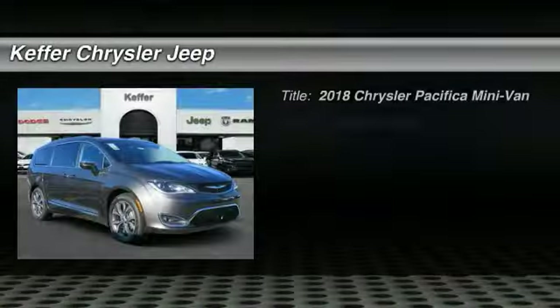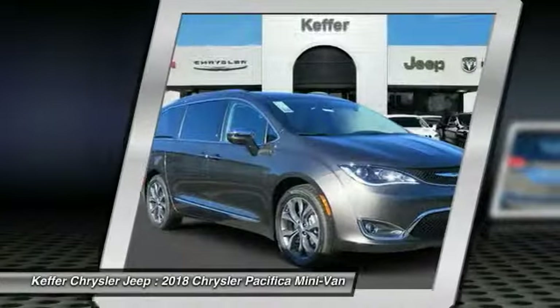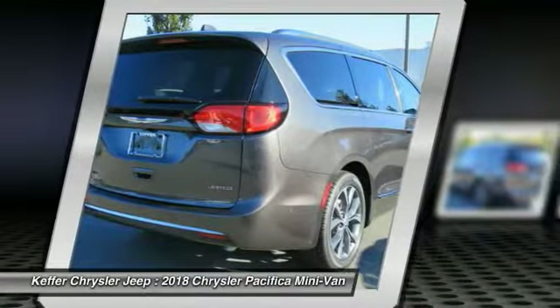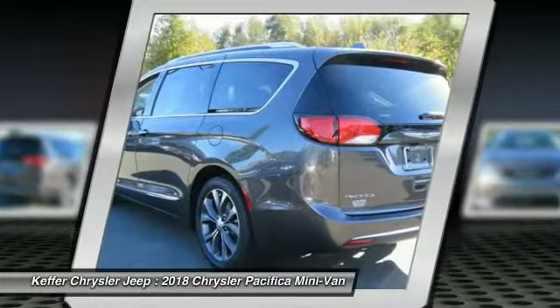Come test drive the 2018 Pacifica. The Pacifica crossover features the driving attributes of a sedan and the utility and space of a minivan or SUV. The Pacifica has top-notch safety scores, an upscale interior, and a spacious cabin that leaves room for your family to grow.